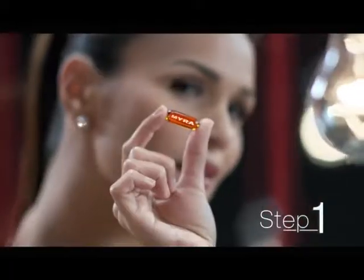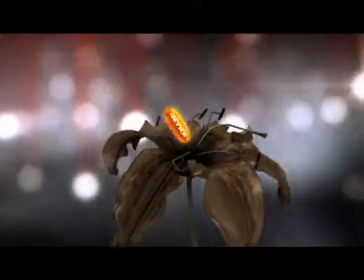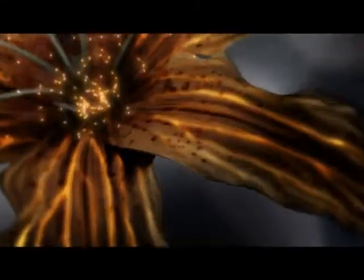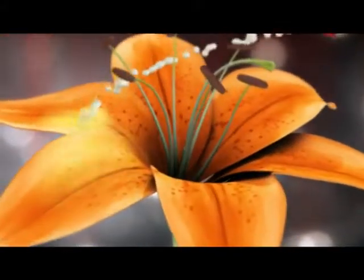Start by taking in Myra Capsule, then apply Myra Moisturizer. Myra Capsule goes deep within the skin where creams can't reach, to renew damaged cells and create a protective shield. While Myra Moisturizer nourishes and protects skin on the outside.